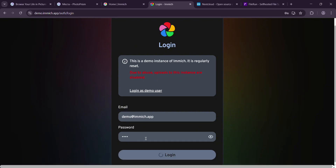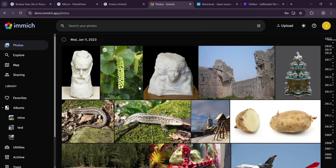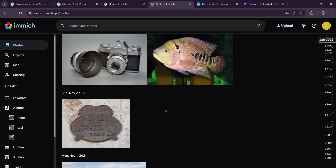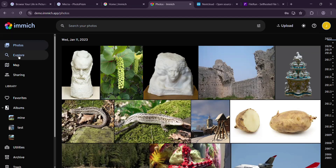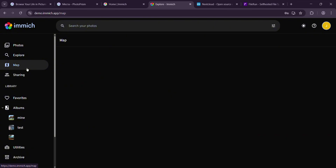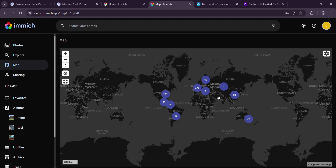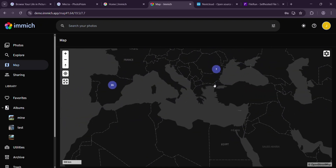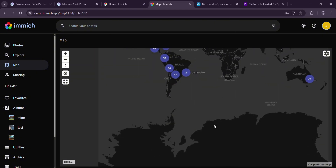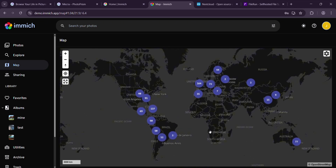I uploaded a thousand pics from my phone and it processed them in under an hour, which is wild. Immich also lets you share albums, search by tags or metadata, and even maps your photos with reverse geocoding. It's got multi-user support baked in so your family can have their own libraries. But it's still in active development — I hit a couple of bugs like a stuck upload that needed a restart, and some features like custom thumbnail sizes aren't there yet. Still, it's fast thanks to parallel processing, and the mobile-first design is a game-changer. If you want that Google Photos vibe without the cloud, Immich is your pick, just be ready for occasional growing pains.